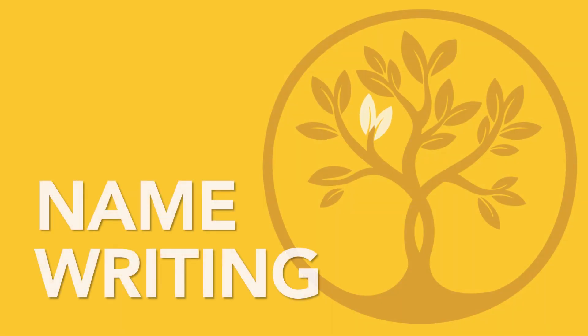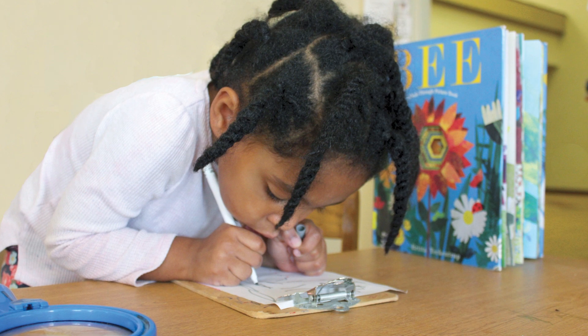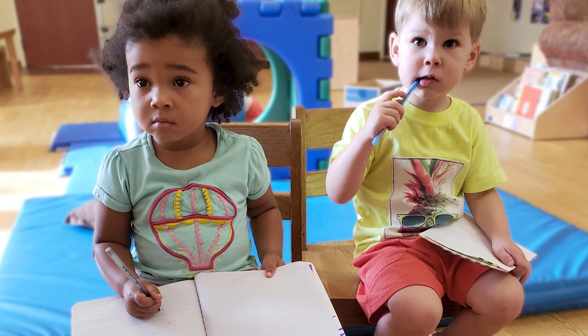Name writing. No rush here. Helping your child write their name is a key skill, but it takes time and practice.